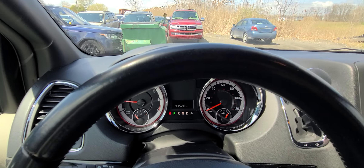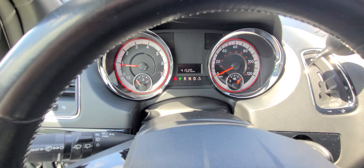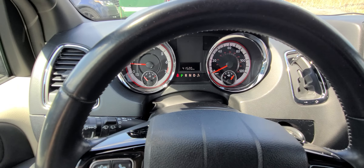Full tank of gas, fresh oil, not up for any type of maintenance. 41,520 on the clock.